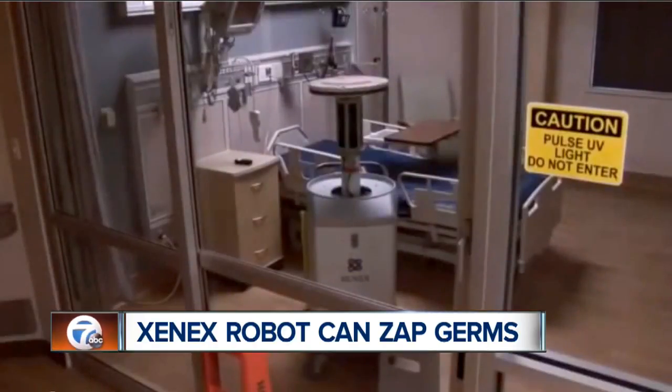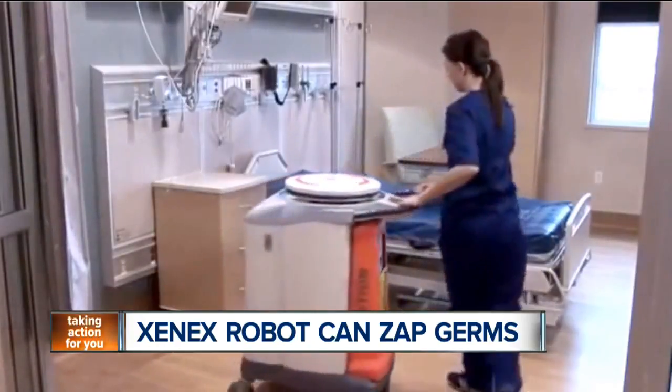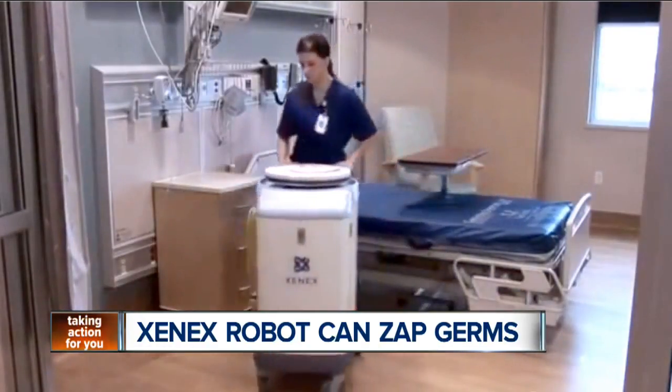The robot usually runs when the room is empty. The UV-C light cannot penetrate walls, safety glasses, or windows, so people outside the room are protected from the pulses.